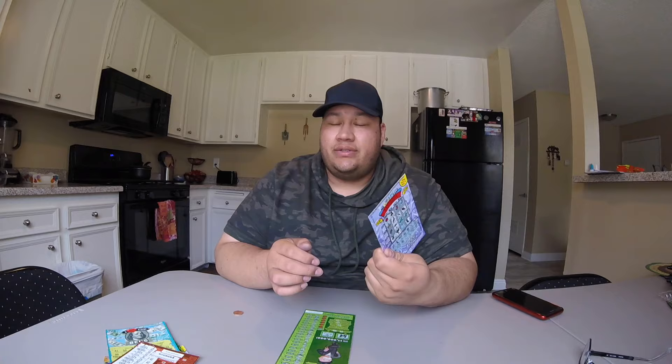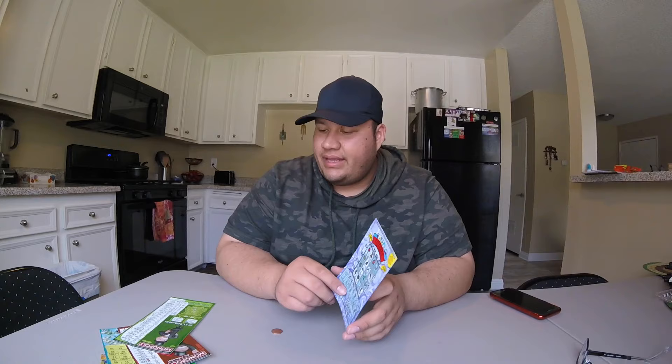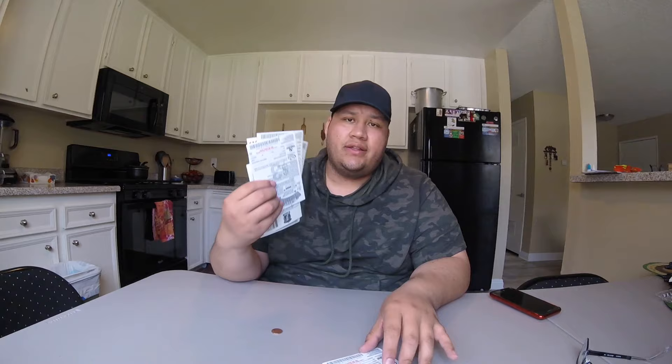Alright guys, this concludes today's video. I finished scratching the last one and I did not win anything. All in all I only won on one — that just goes to show you how lucky I am — not really that lucky. I spent $30 on scratchers, came out with a $25 loss. Can't complain, it was fun, got to make this video. Please comment down below, share, like, and if you aren't already go ahead and subscribe to the channel. I also just started an eating/ASMR channel — the link should be down below — go give it a subscribe and stay tuned for content on both channels. Thank you very much and I'll see you guys next time. Peace.